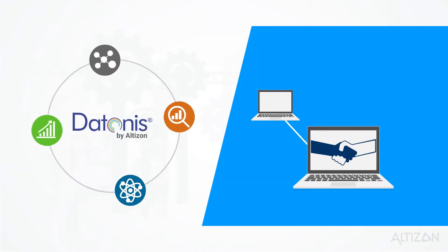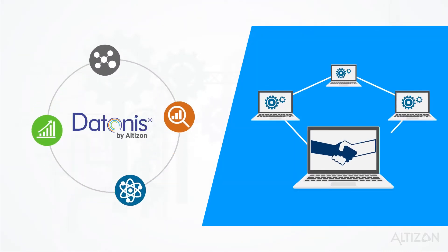Five, easily integrate your device data with your IT systems using our REST API.